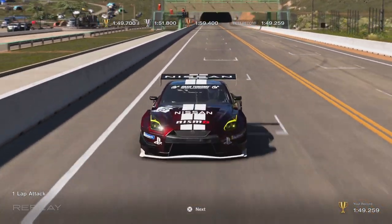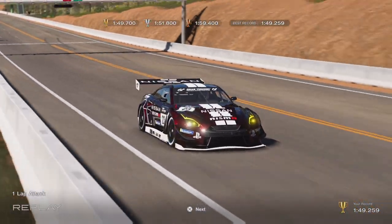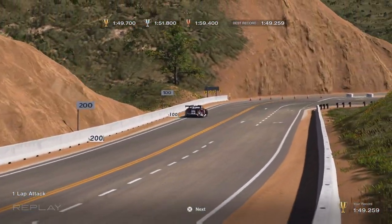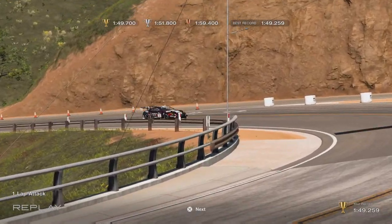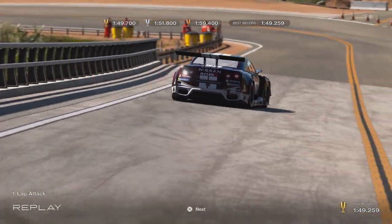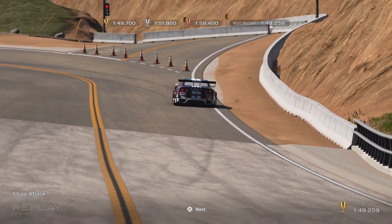Hey guys, welcome back to the channel for another Gran Turismo 7 money method. This is one that's just recently been added in update 1.29. It is a one-time only thing, but it's a really easy one to do. It's at Grand Valley, a fantastic circuit, and it's using the Nissan GTR Group 3 from 2018. The car handles beautifully.